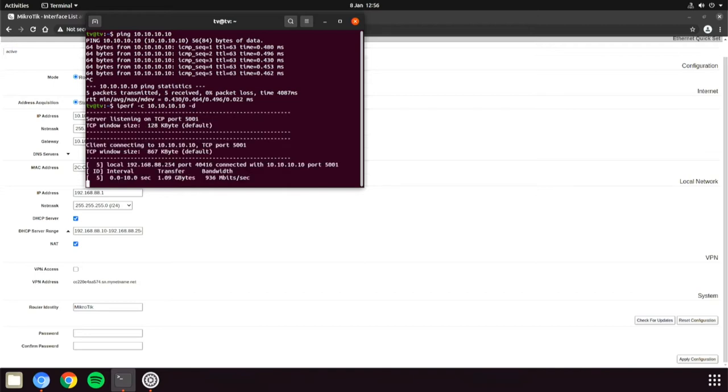Attempting to quickly iPerf between the two, you'll see that I only get traffic passing in one direction. This is expected as the default firewall rules are set to reject incoming packets, so we need to add a firewall NAT rule for the inbound traffic.